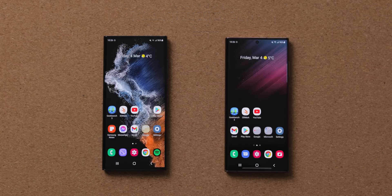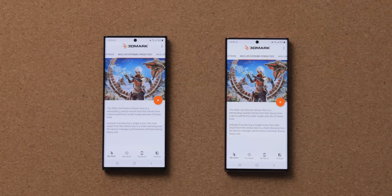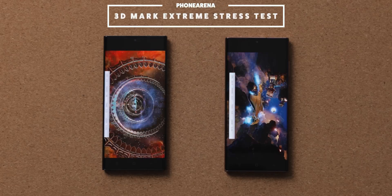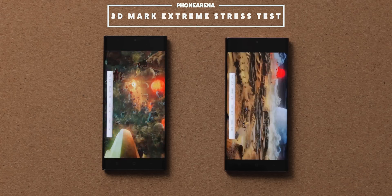Next up, we let the phones rest for just a short while and start our next benchmark, which is 3DMark Wildlife Extreme Stress Test. This benchmark is super intense on the GPU — it's a game simulation, and you can see that even these newest phones cannot hit the optimal 30 frames-per-second target on this test.